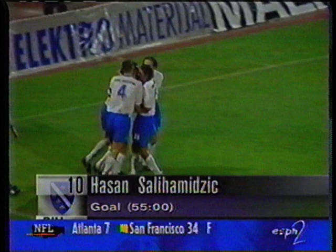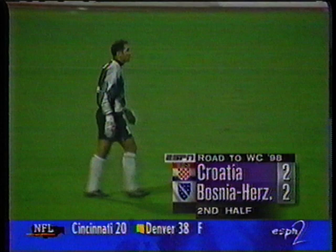So 2-2. And Croatia, roared on by that huge home crowd, eventually were able to take the lead, but they had to wait for the winning goal to come ten minutes from the end.